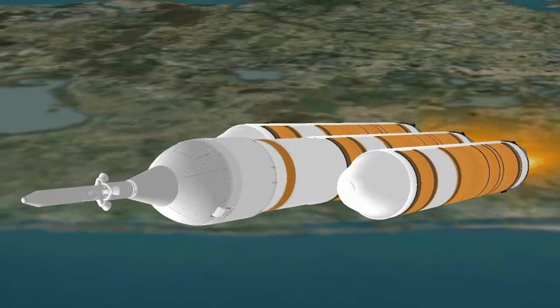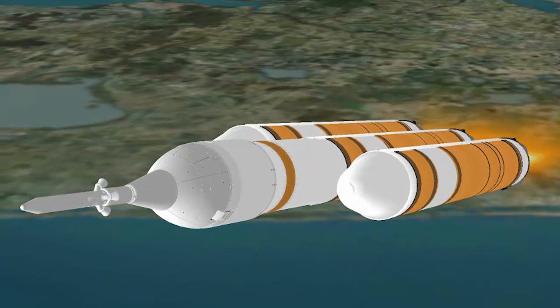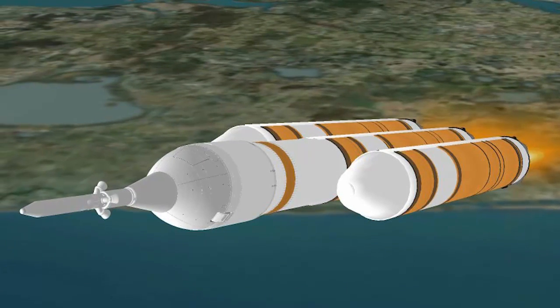At 82 seconds, the vehicle experiences maximum dynamic pressure. The Delta IV is now traveling at Mach 1, the speed of sound.